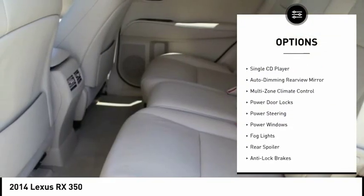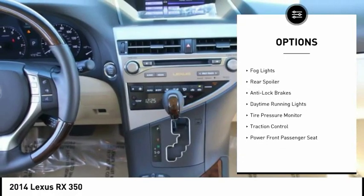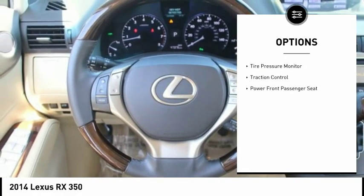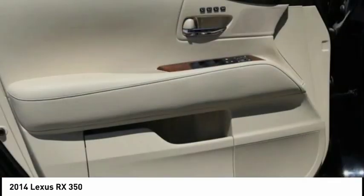Traction control, anti-lock brakes, power steering, auto-dimming rear view mirror, PPO, fog lights, power windows, power door locks, daytime running lights, tire pressure monitor, rear spoiler.